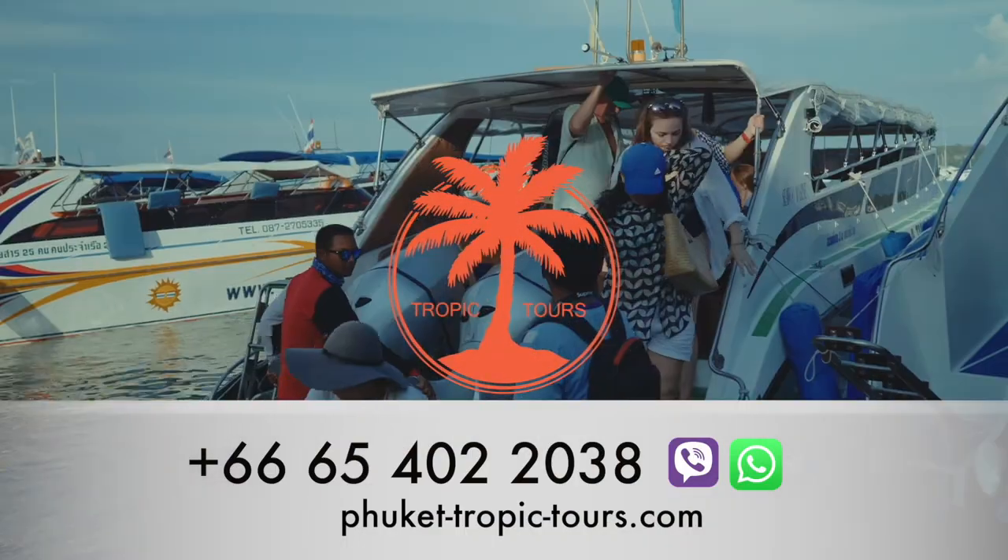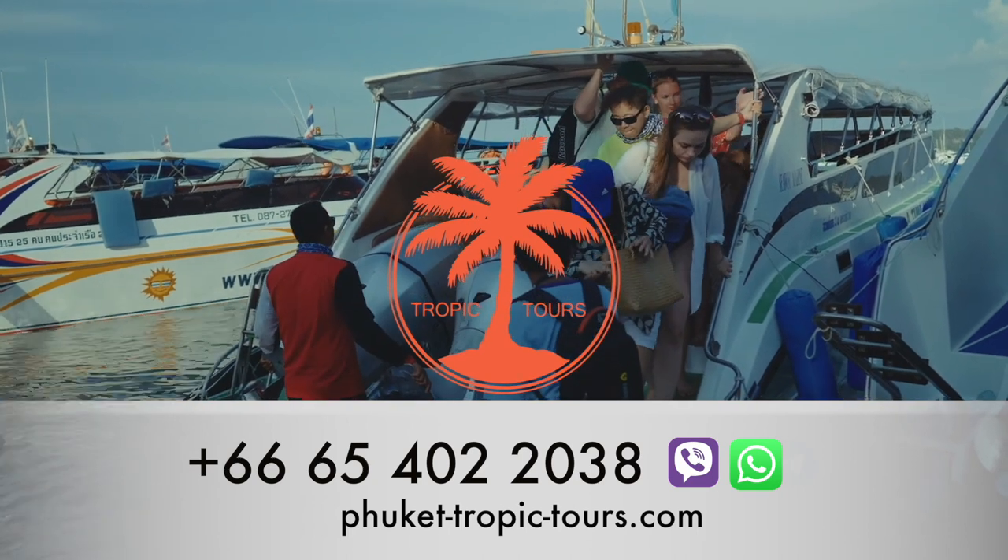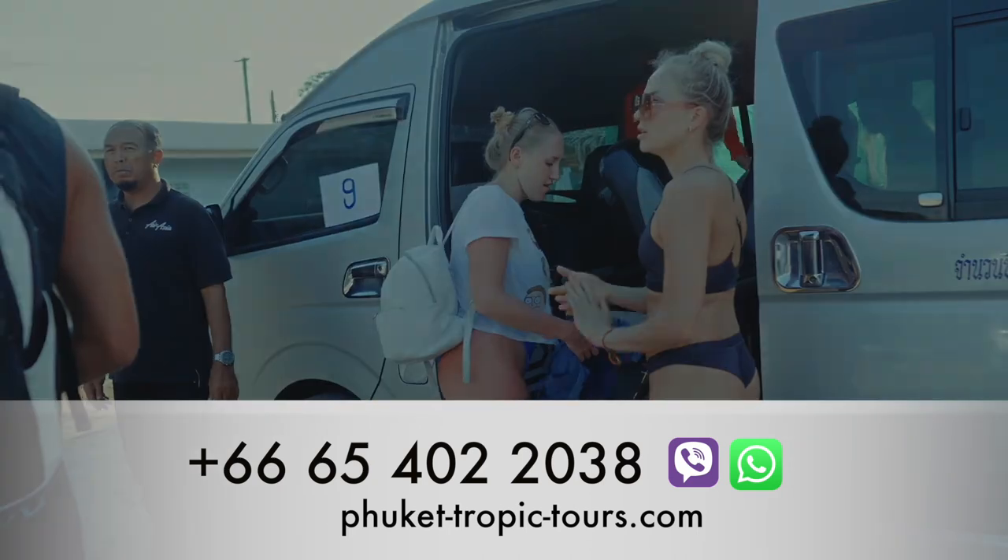To book the trip, use the contact information you see on the screen. See you next time!